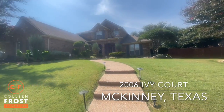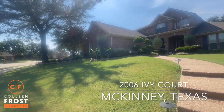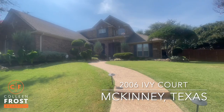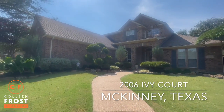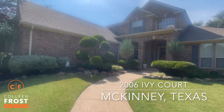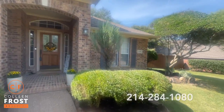Hey, good afternoon. I am here at our newest listing at 2006 Ivy Court in McKinney, some beautiful Stonebridge Ranch community. Let's go take a sneak peek — it's a huge lot, it's absolutely gorgeous.